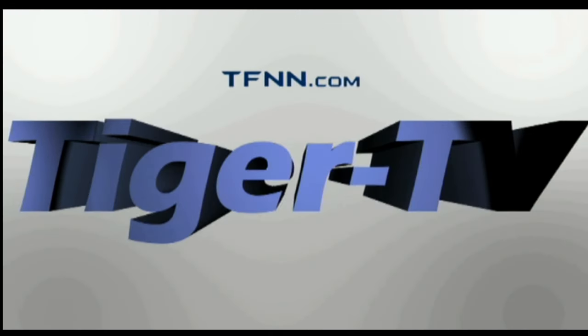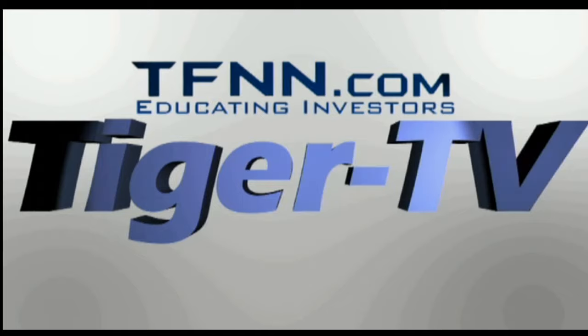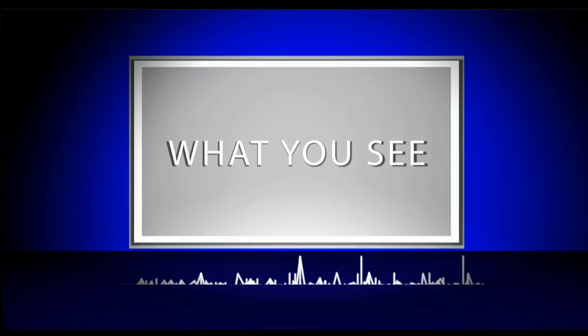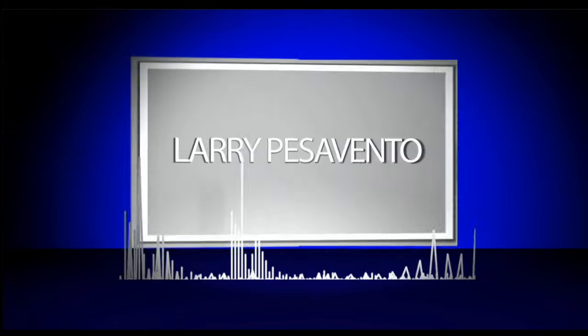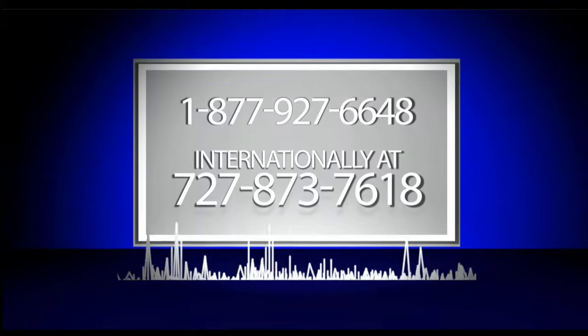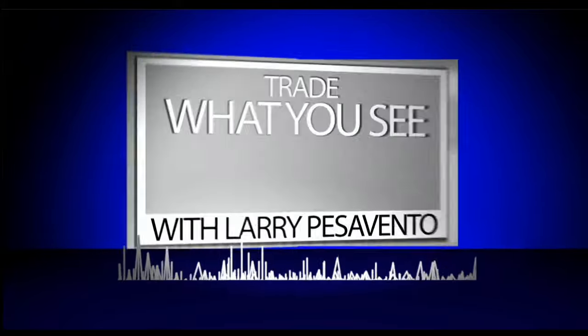The following is a presentation of TFNN. Trade what you see with Larry Pezzavento. Now, Larry Pezzavento.